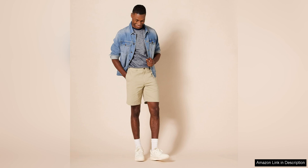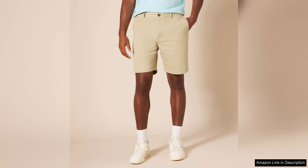Another highlight of these shorts is the quality of construction. The stitching is clean and durable, and the fabric holds up well to regular wear and tear. The shorts also feature two side pockets and two back pockets, providing ample storage space for essentials like keys, wallet, or phone.